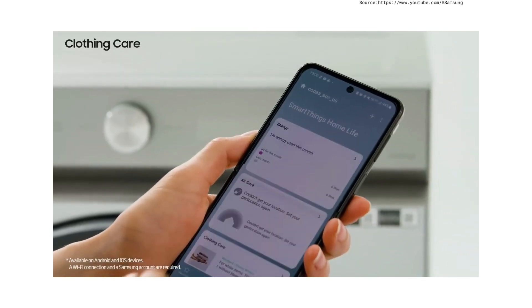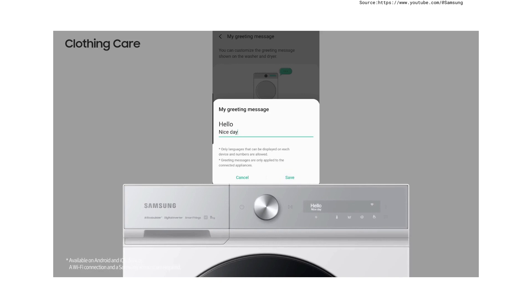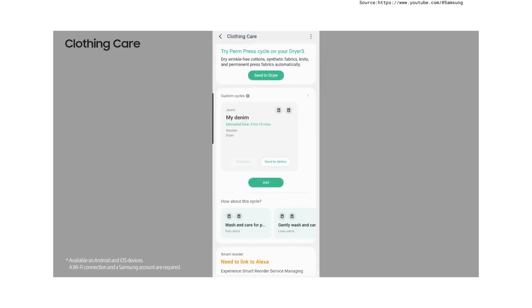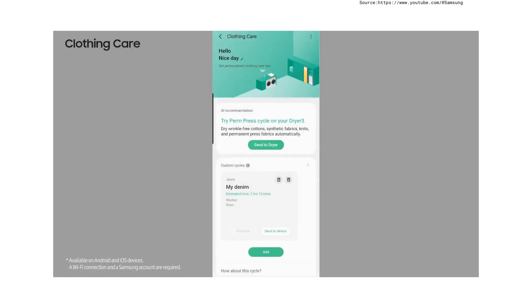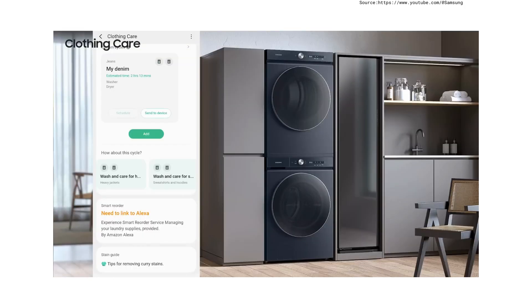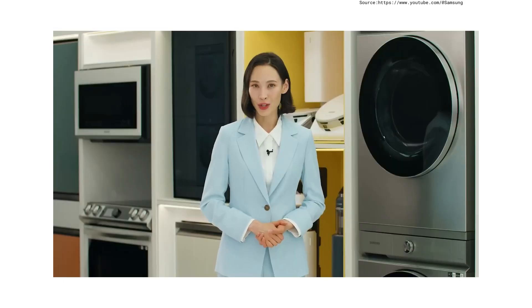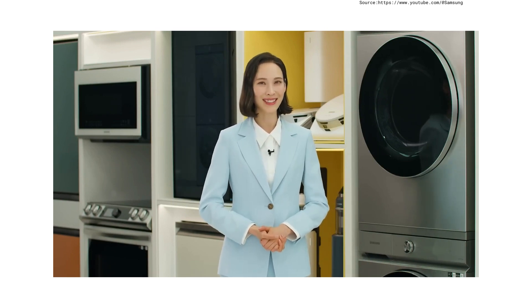One last thing: the clothing care service of SmartThings Home Life. You can set your own greeting message and enjoy a new laundry experience through the AI recommendation cycle, or set your own course. The course completed in the washing machine links not only to the dryer but also to the air dresser automatically, so integrated clothing care is possible. More features will be updated in the future. Thank you.